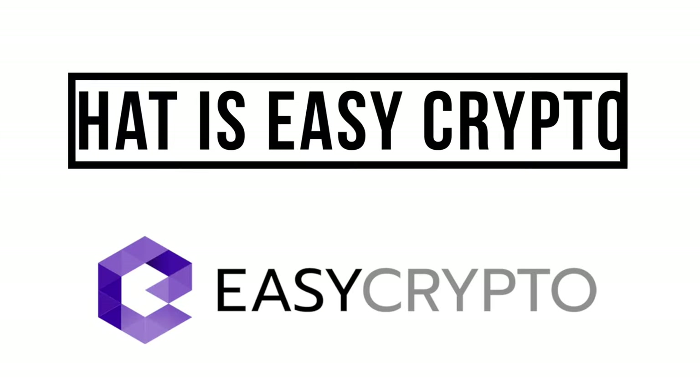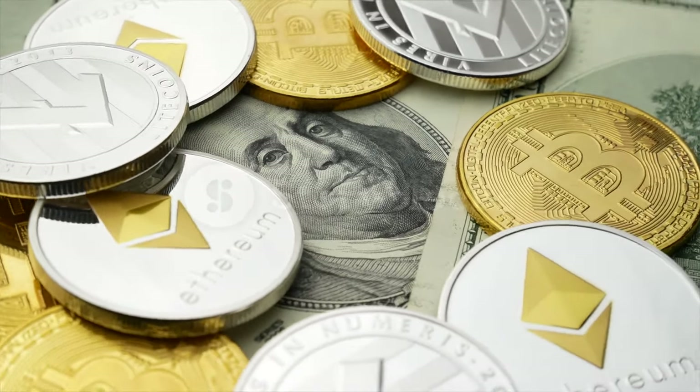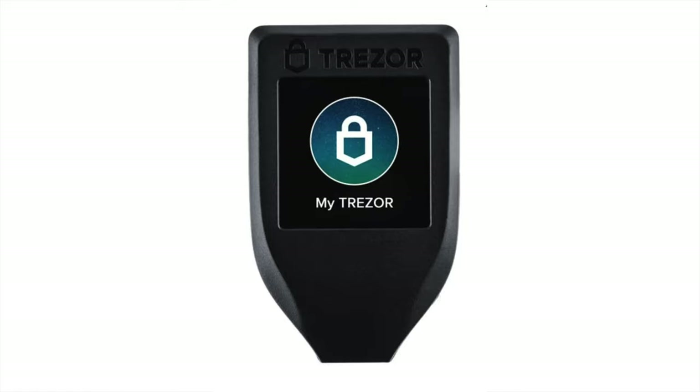So what is EasyCrypto? It's a New Zealand exclusive cryptocurrency exchange that allows you to buy the vast majority of cryptocurrencies. You can buy very recognizable ones like Ethereum and Bitcoin, and then more up-and-coming currencies like XRP and Cardano. It's compatible with virtually all software and hardware wallets like the ones made by Trezor and Ledger. It also allows you to send and receive cryptocurrency, track your portfolio, and withdraw money directly into your own bank account.